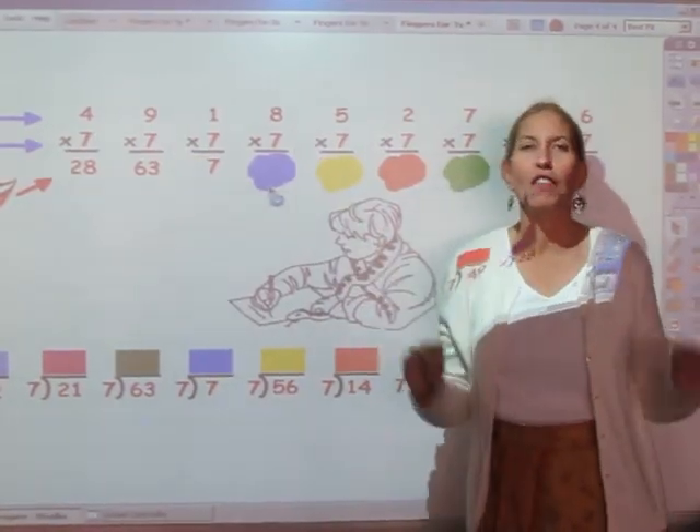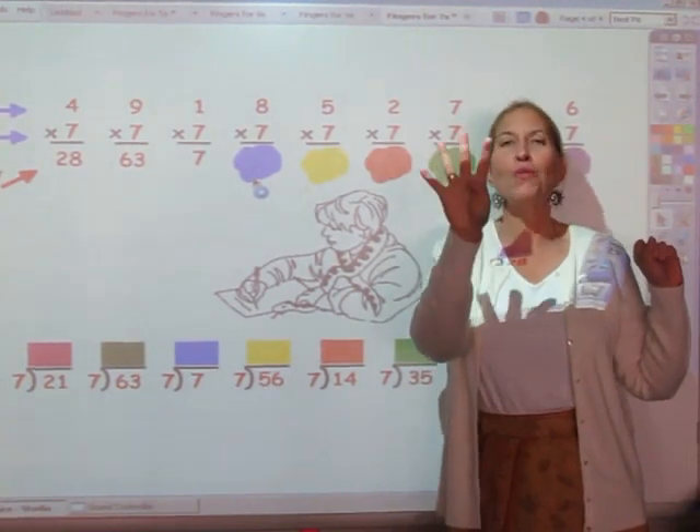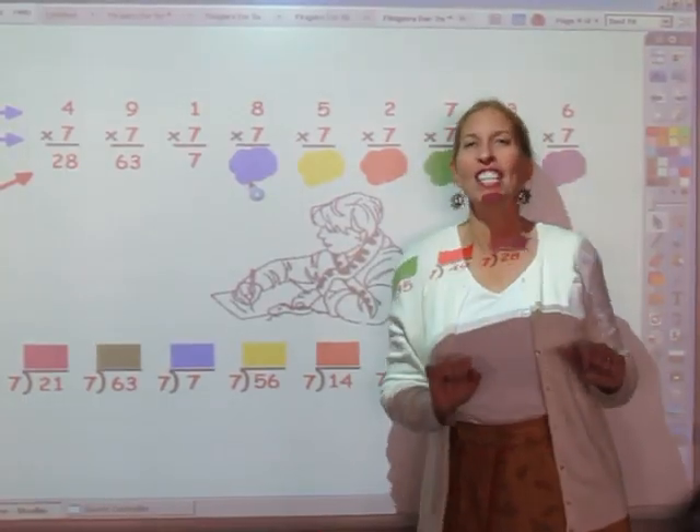I'm going to sing the seven song for eight fingers. 7, 14, 21, 28, 35, 42, 49, 56. 56 is my answer.